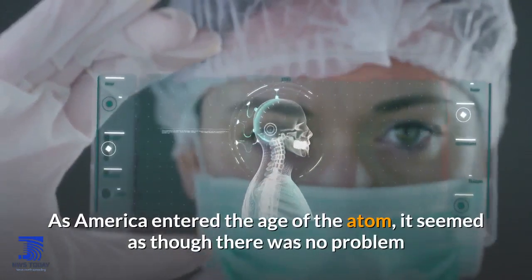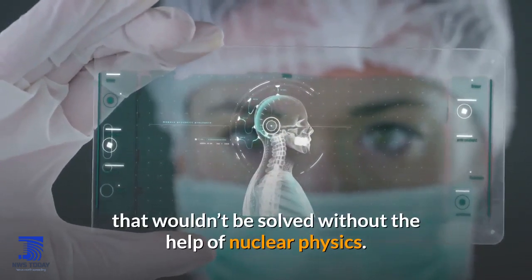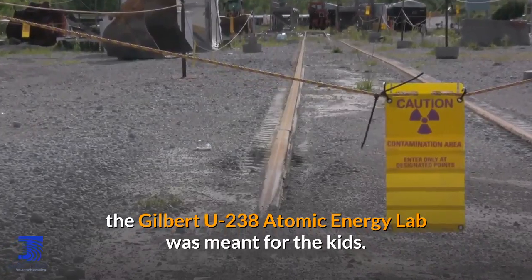As America entered the age of the atom, it seemed as though there was no problem that wouldn't be solved without the help of nuclear physics. While atomic gardening was marketed to housewives, the Gilbert U-238 Atomic Energy Lab was meant for the kids.